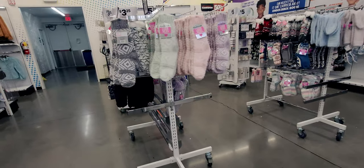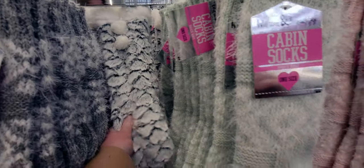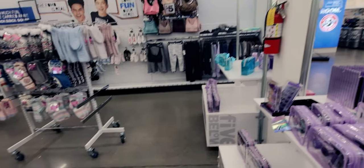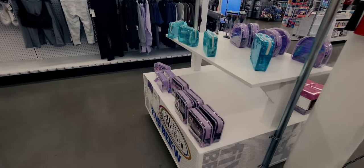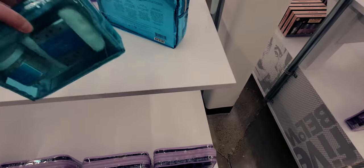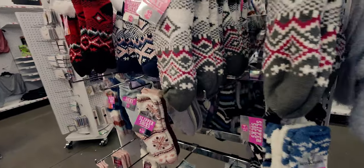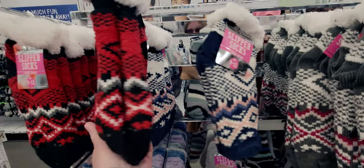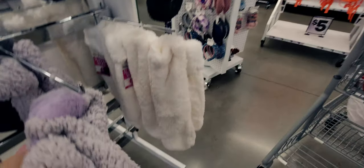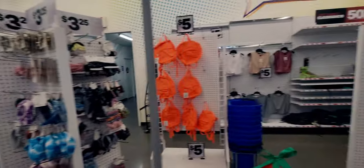They have fuzzy socks - excellent and thick - these cabin socks are five dollars with a ton of options. There are gift bags that include a pair of socks and a foot soak for five dollars. They also have really fuzzy comfy slipper socks - super thick and warm - as well as the taller version, so many options all for five dollars.